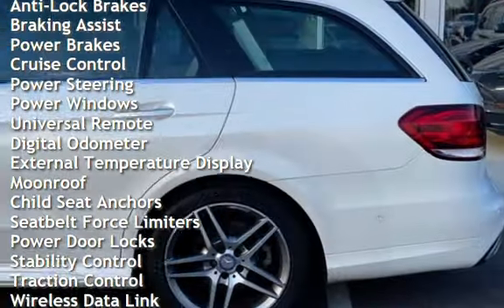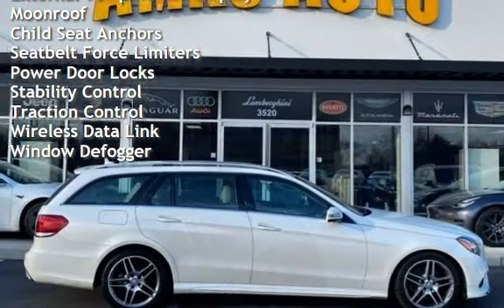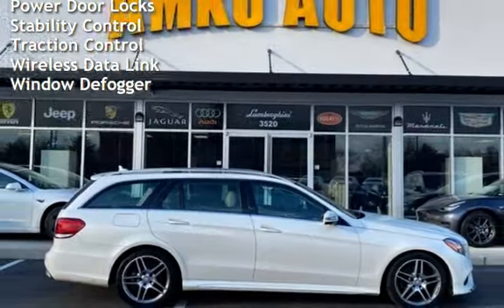Braking assist, power brakes, cruise control, power steering, power windows, universal remote, digital odometer, and external temperature display.